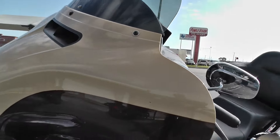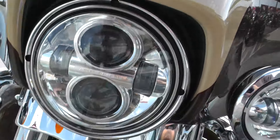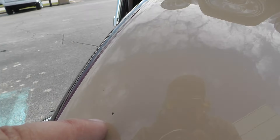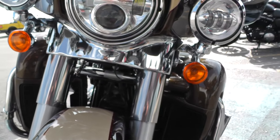The only thing cosmetically I can find on this bike: you got a small rock chip on the fairing, a few peppered right here, and then a couple down on the front fender. Normal wear and tear stuff — you're going to pick up rocks going down the road when you ride.